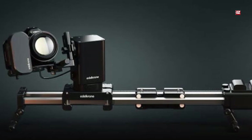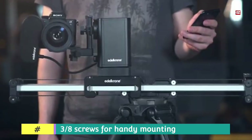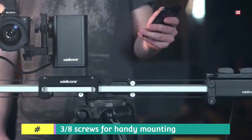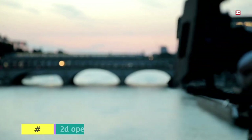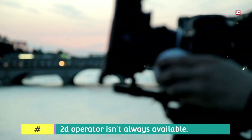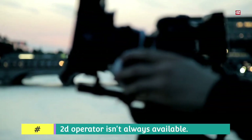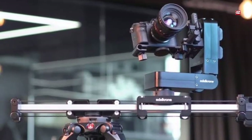It also has adjustable non-slip feet and numerous 1/4 and 3/8 screws for convenient mounting. Additional bonuses include a carrying case and a warranty. Overall, the GVM JDD is an exceptional choice for videographers who need a motorized slider that is feature-packed, straightforward, and affordable.